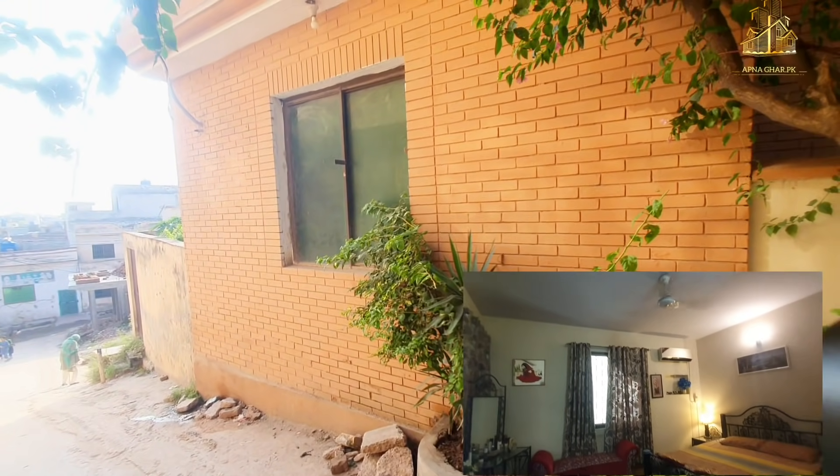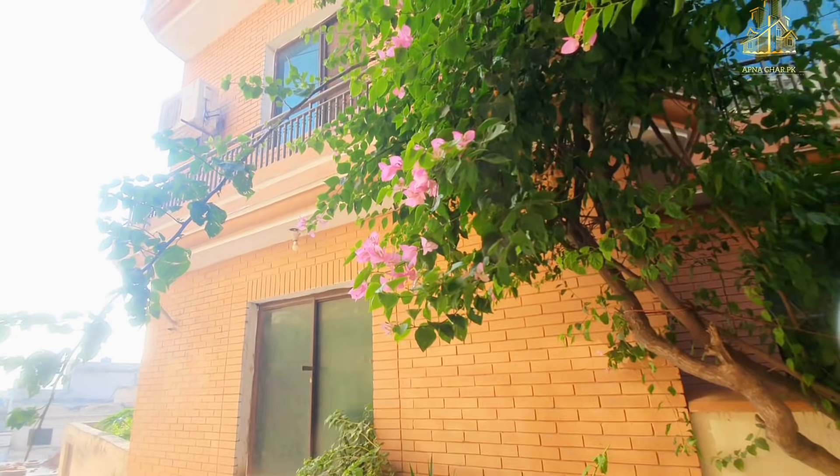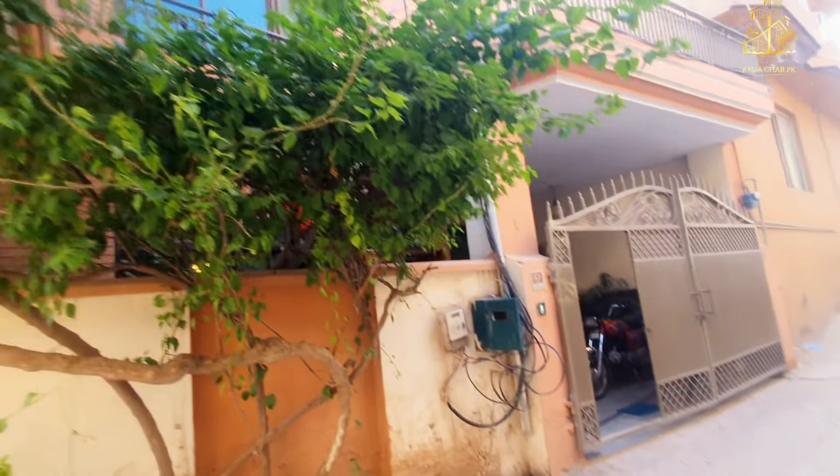This is insane because in 5 Marla houses I have made so many videos — I have seen up to 4 bedrooms maximum. I have never seen more. So this house has got 6 bedrooms, which is exceptional.